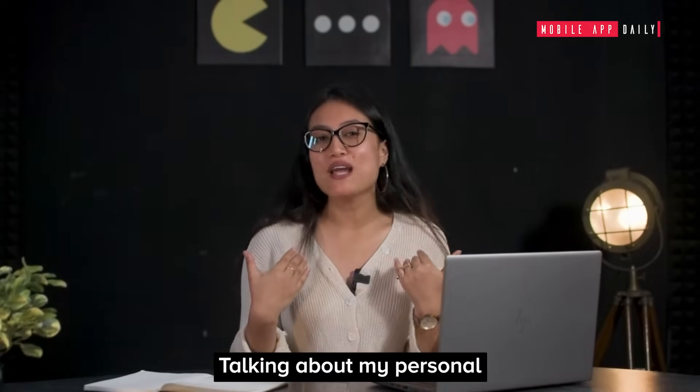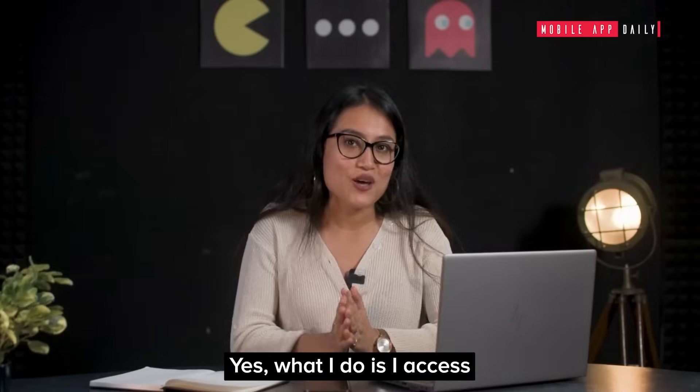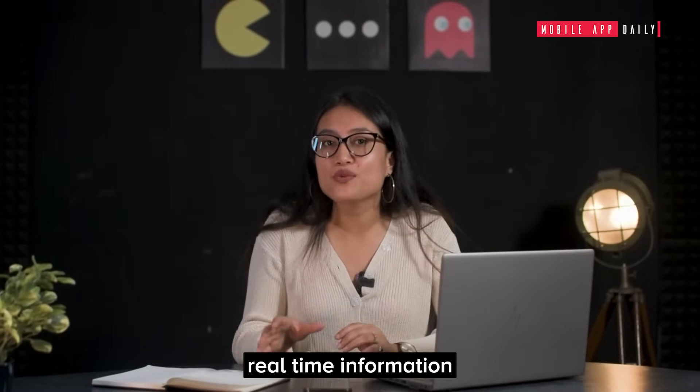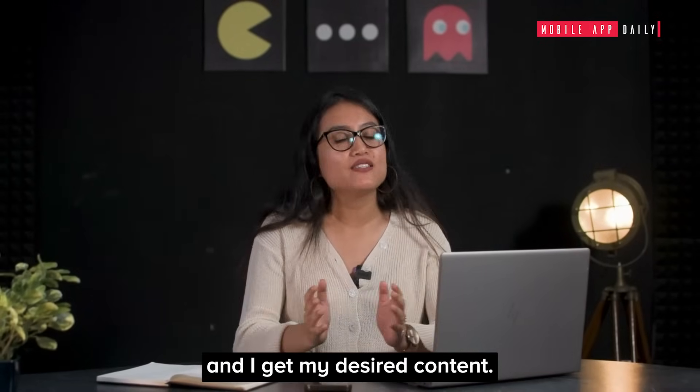My personal favourite is the amalgamation of Bing and ChatGPT. What I do is access real-time information from Bing, feed it to ChatGPT, and I get my desired content.